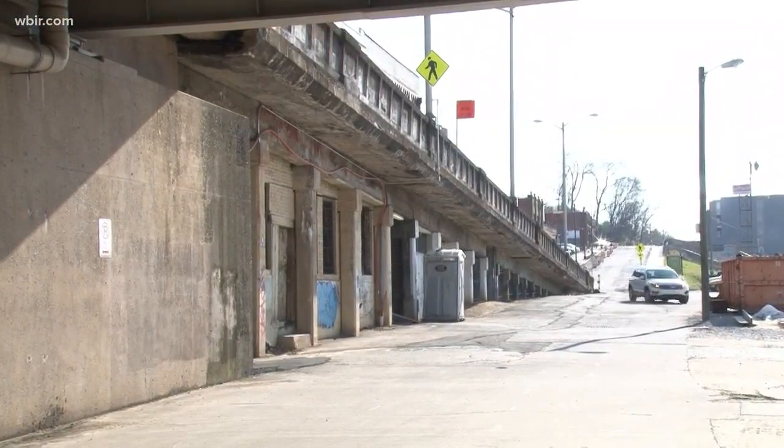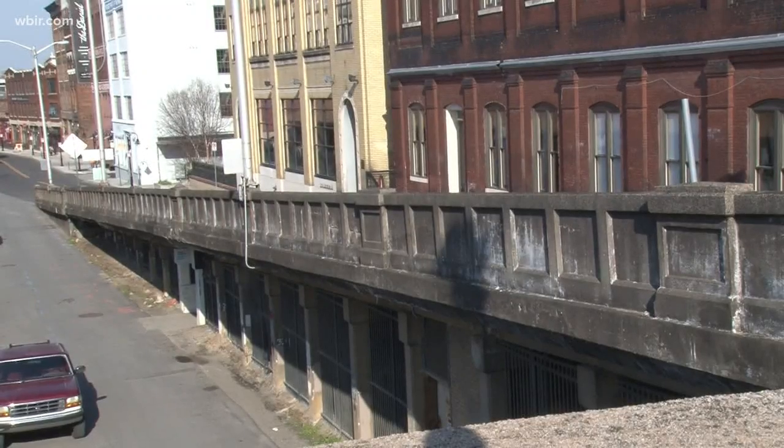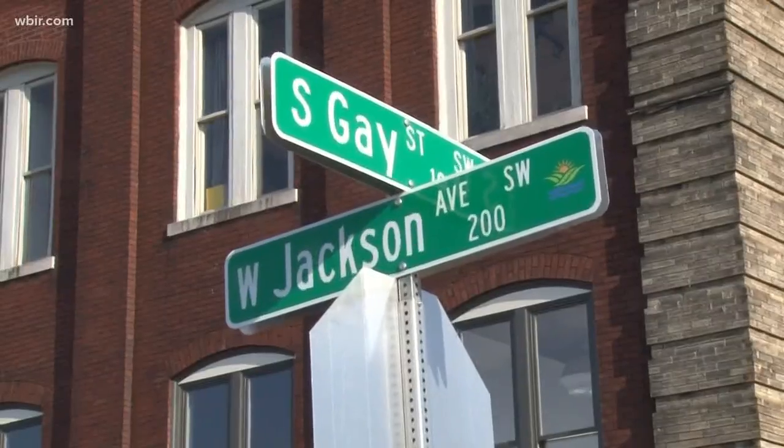It's all because of these ramps. In a couple months, they'll be torn down. Reconstruction is expected to take about a year, which means this staircase will be the only way for pedestrians to walk from Gay Street to Jackson Avenue.